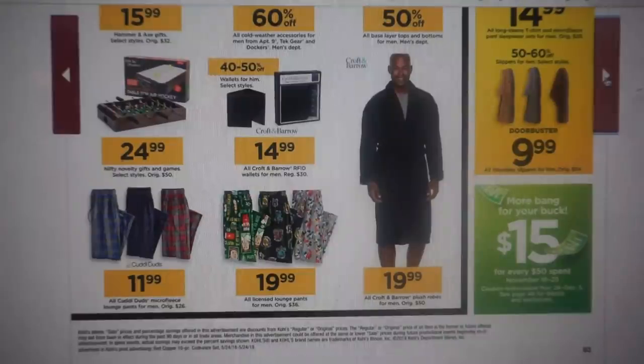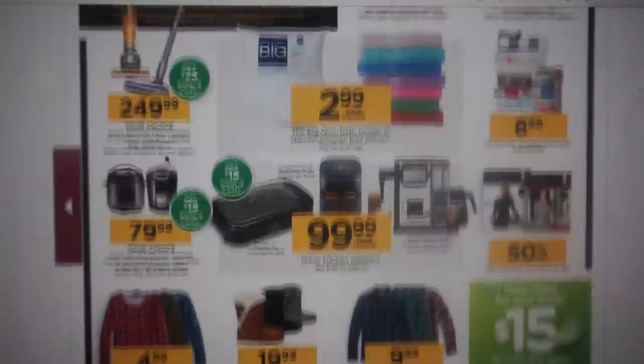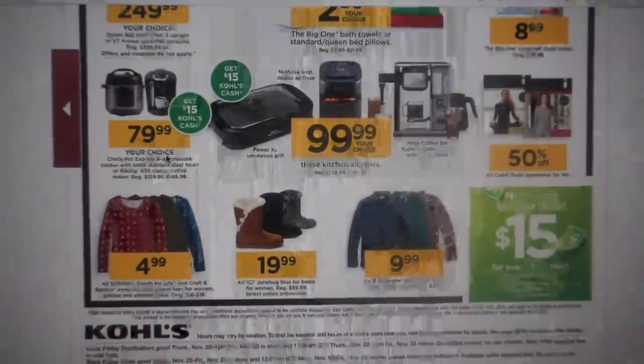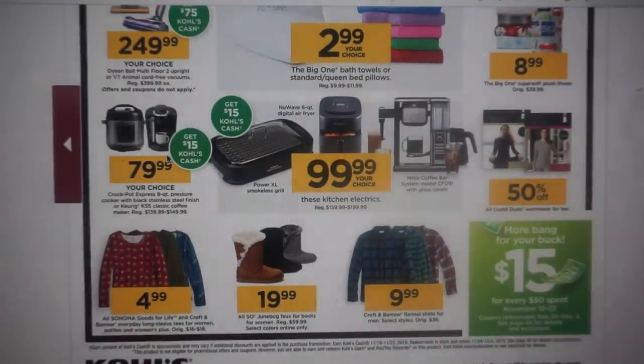We have the Dyson Ball Multi-Floor 2 Upright, regularly $399, now $249 with $75 back in Kohl's Cash. Again, plan out your spending — grab some gifts for the Black Friday sale and then use that Kohl's Cash to go through your list and see who you have left.